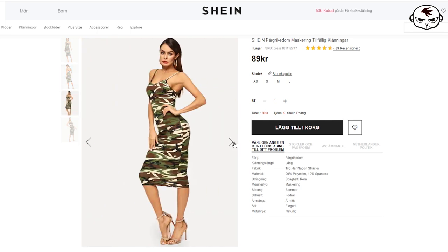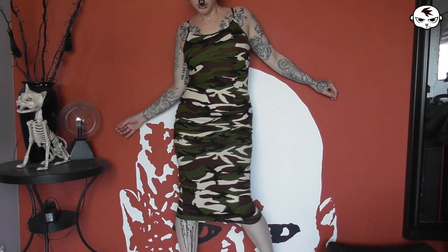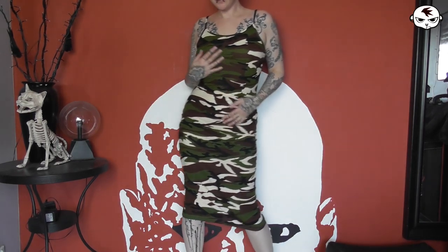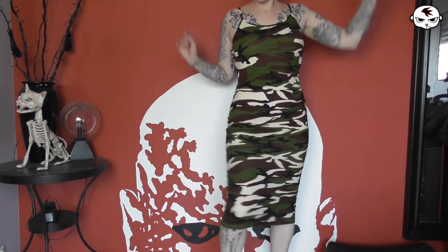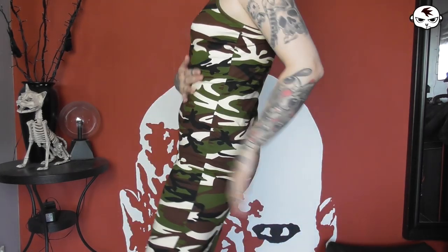First up is the dress — a fitted camo print dress that some of you have already seen because I've worn it a bunch of times on Instagram and Facebook. I love this dress. It's three-quarter length with thin straps and a soft, comfy elastic fabric that hugs the body without feeling tight or uncomfortable. It looks really good with boots too.